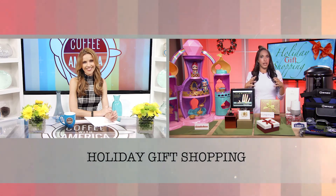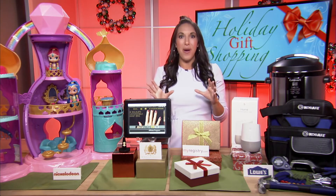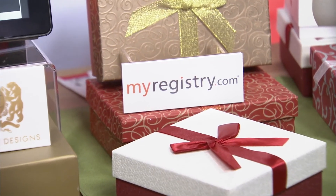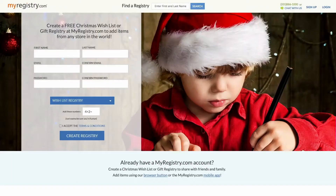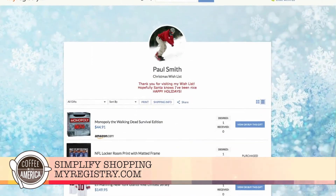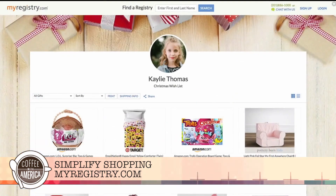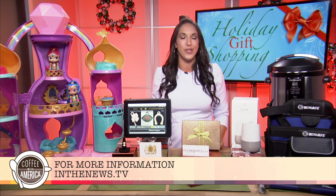This last idea is really smart. If you've ever considered creating a holiday wish list for yourself or your family, check out this free website called MyRegistry.com. It lets you add gifts from any store in the world onto one convenient list, so instead of sending a letter to Santa, you can share your wish list to get what you really want this holiday season. For more information on anything discussed here, check out InTheNews.TV.